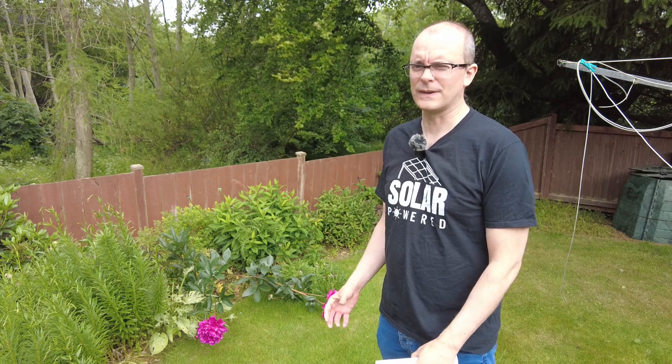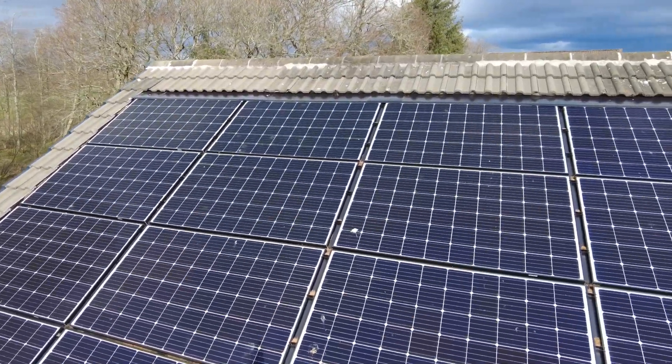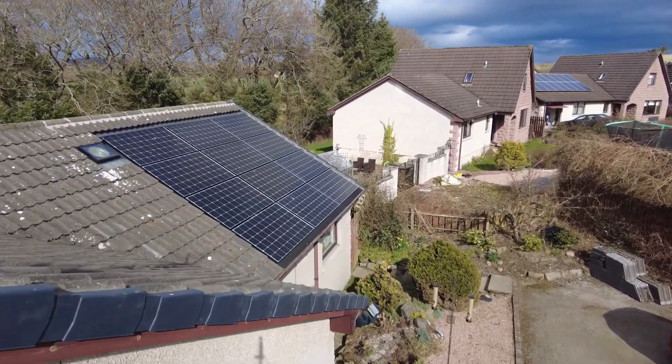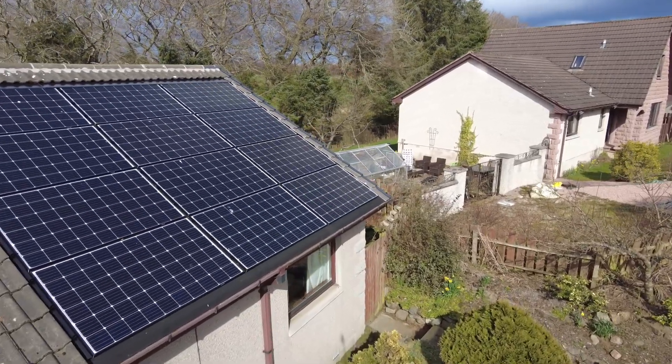Now that the first half of 2022 has elapsed, the question is how has the performance of my solar panels fared for the months of May and June this year? In this video, I'm going to be talking about the solar performance for these panels in May and June, but also the financial performance for the whole of the first half of this year. My name is Anthony and I own a 9 kilowatt solar panel array in Aberdeenshire in Scotland.